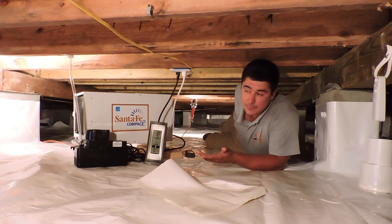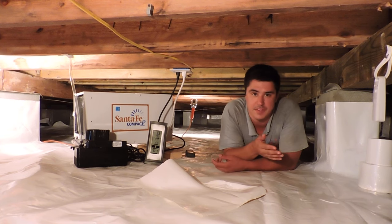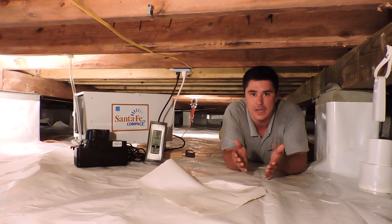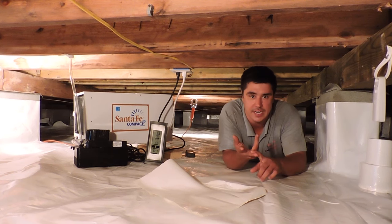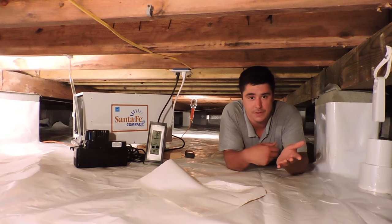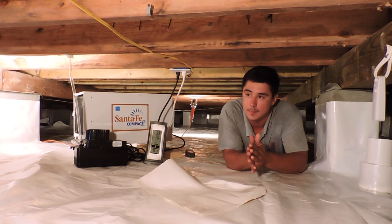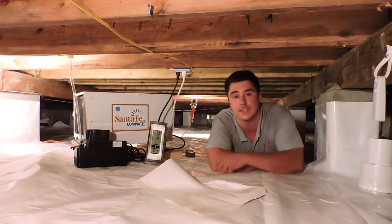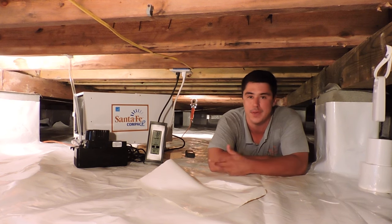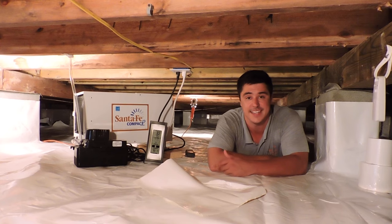We hold ourselves to a high standard. If you're concerned you might have a moisture problem underneath your house, or you just want peace of mind to know everything's okay — just give us a call. We do absolutely free inspections. We'll do a drawing of your home, take a few moisture readings, run some tests, and tell you what your options are. We don't always go straight to encapsulation — we do a little bit of everything. The number is 757-460-0444, or you can submit an e-request online at baycrawlspace.com. We'd love to meet you and your family and take care of your home. Thanks for watching.